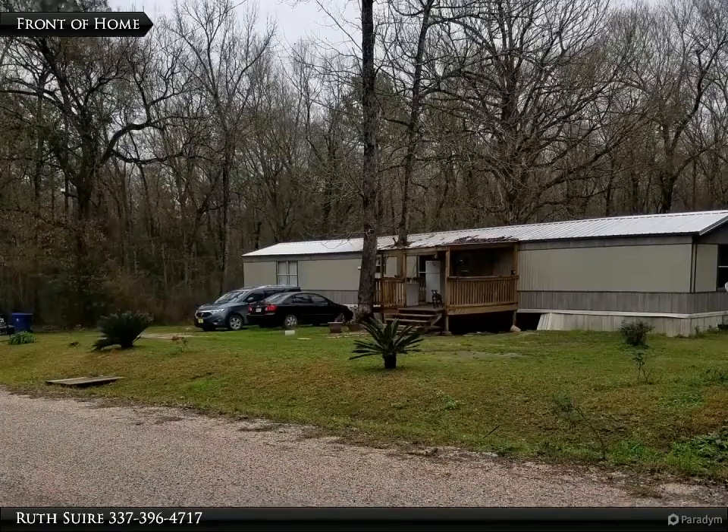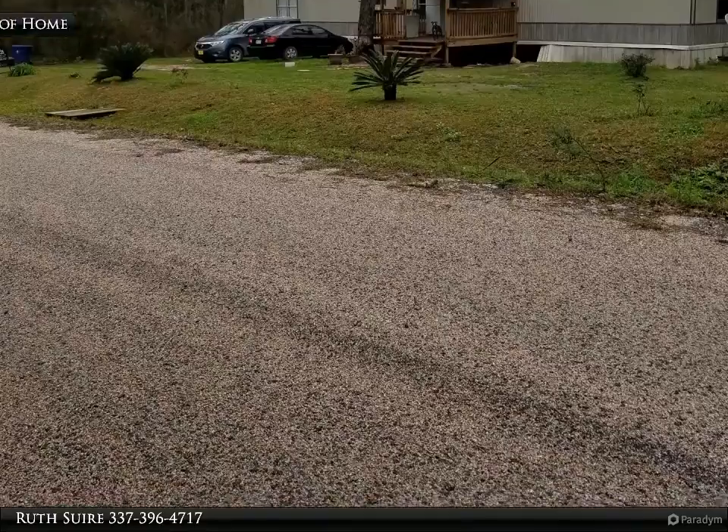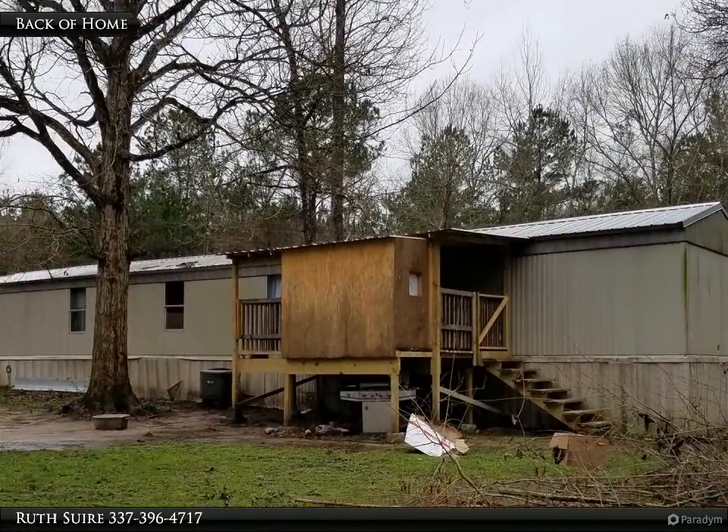This Century 21 Delia Realty Group property video is presented by Ruth Sir. Looking for a home close to Bundik Lake? This could be the one for you.